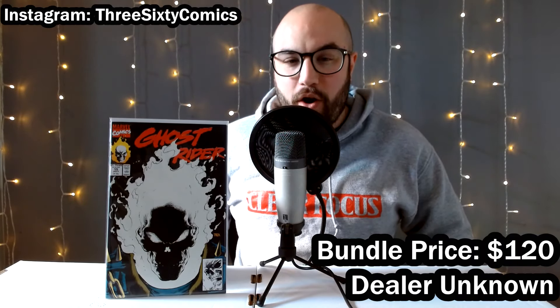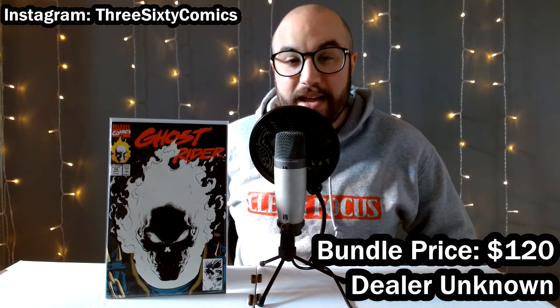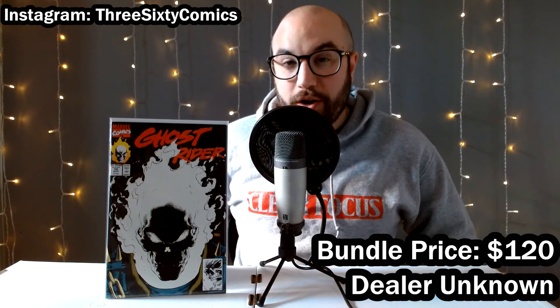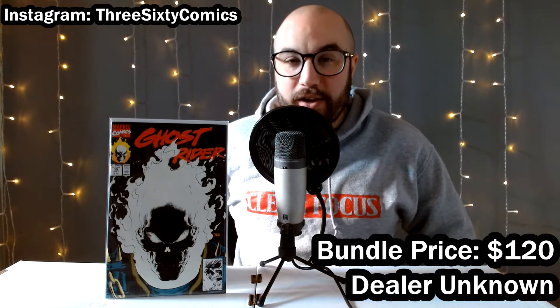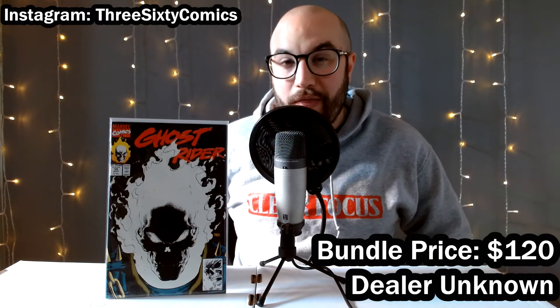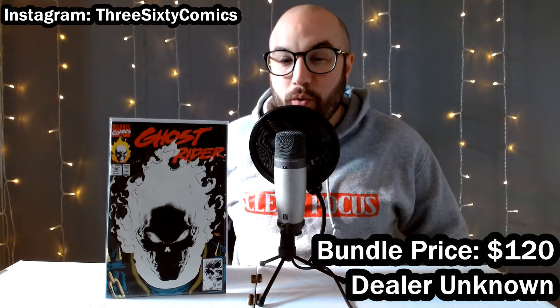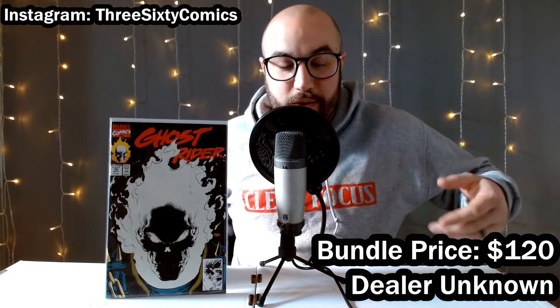It's got amazing cover art and people go after this book for that reason. There's definitely some speculation on Ghost Rider right now — some rumors about a possible casting for the MCU — but only time will tell when we're going to see this character on the big screen next. Either way, this book sells really nicely. People are always willing to pick it up, so I snagged a copy.